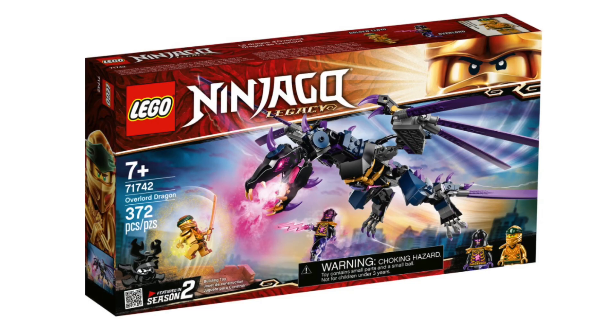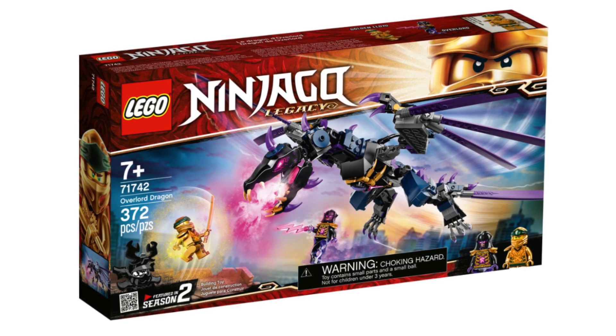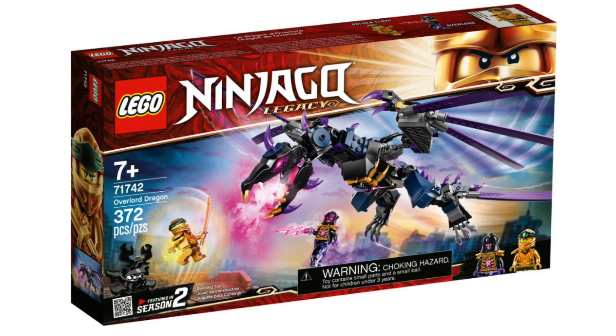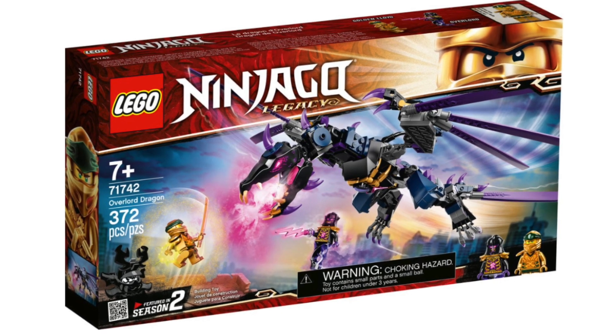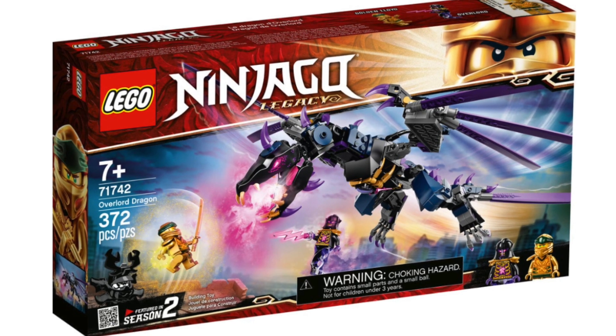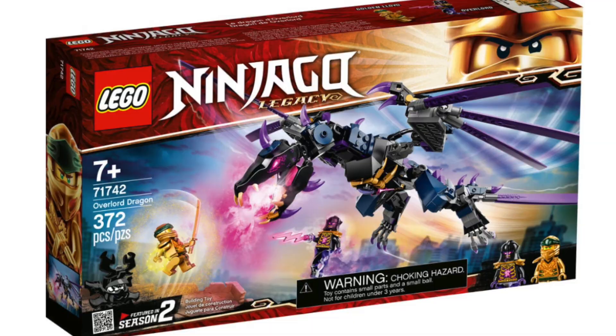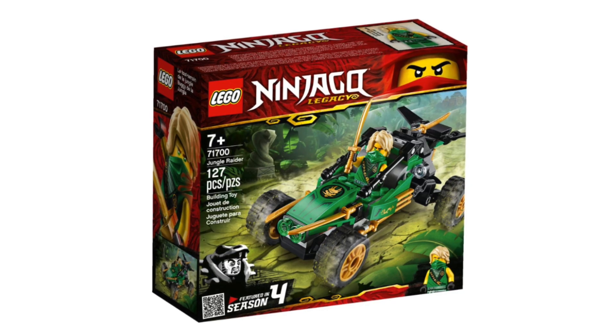Number 6: the Overlord Dragon. If you're a Ninjago fan just starting out, this is a perfect buy. As the legacy line remakes sets from old seasons, this one especially is very significant — it's recreating the iconic battle between Golden Lloyd and the Overlord Dragon. For the price it offers great size, and it's a great buy for anyone of all ages.